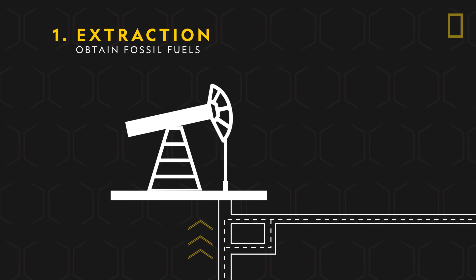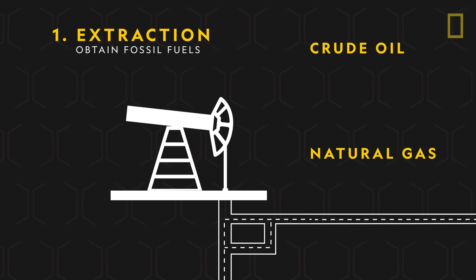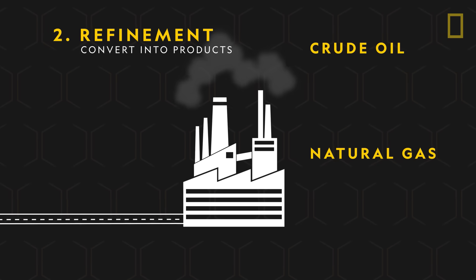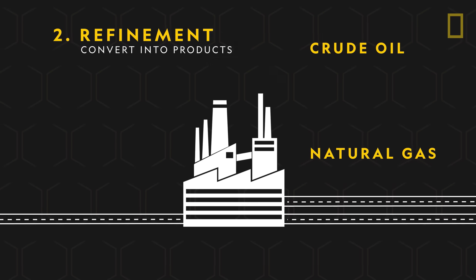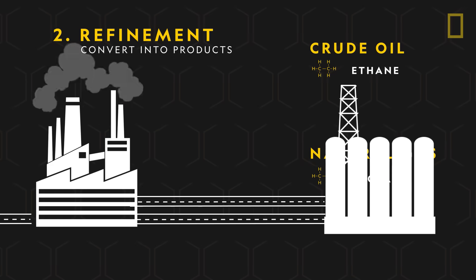The first step in the production of plastic is the extraction of crude oil and natural gas from the ground. From there, the fossil fuels are sent to refineries where they are converted into several products, including the building blocks of plastic: ethane from crude oil, and propane from natural gas.